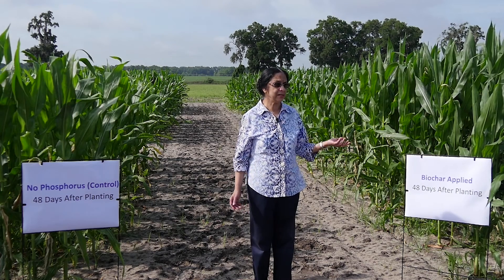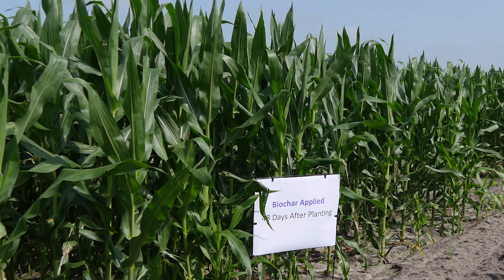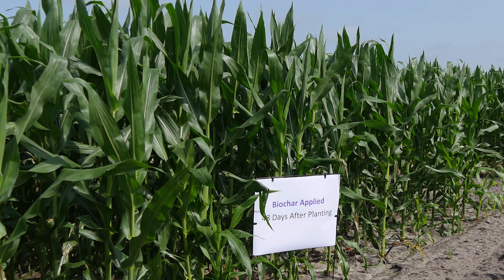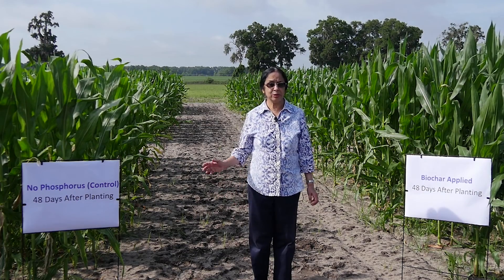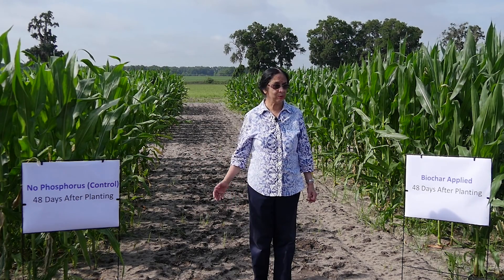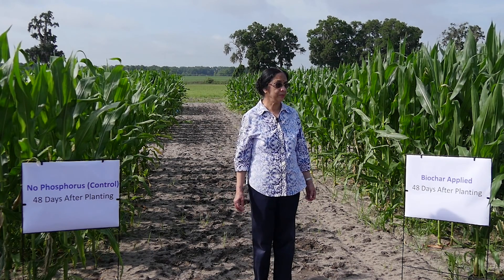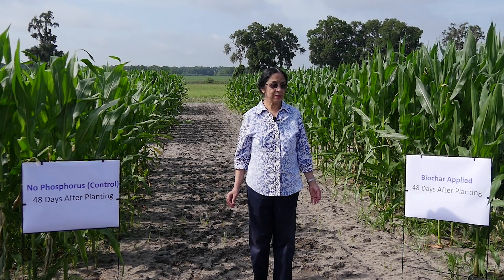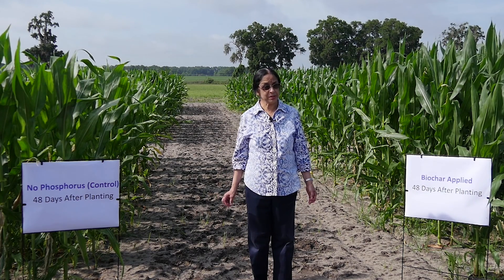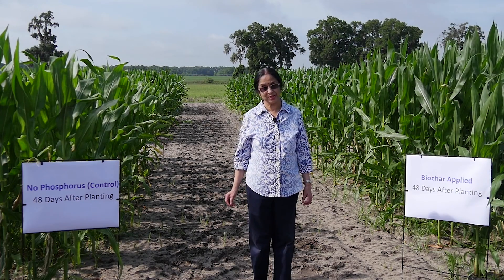Besides the height, there is a huge difference in the color of the leaves. The biochar-amended plots are dark green and the others are becoming lighter in color. It appears now that the no-phosphorus plots will need to be fertilized to maintain crop productivity. Actual measurements of SPSC and tissue phosphorus levels after each cropping cycle will confirm these visual observations.